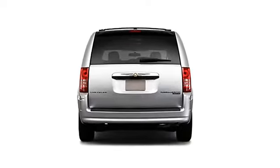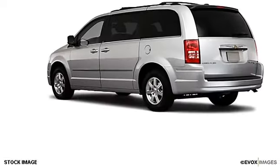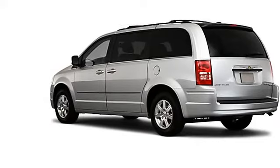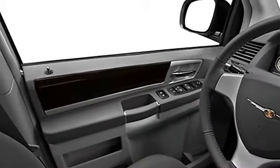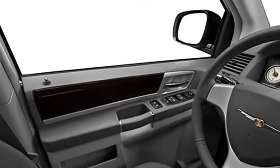Low tire pressure warning system, rear window wiper, child safety locks, traction control system, auto express down window, rear air conditioning, dual airbags, universal garage door opener.